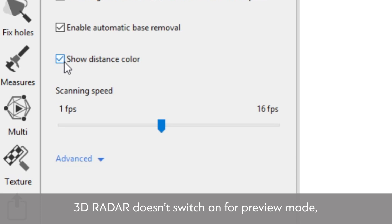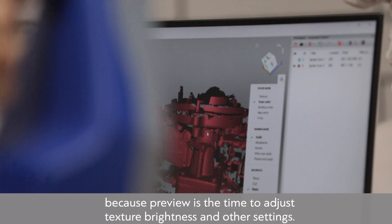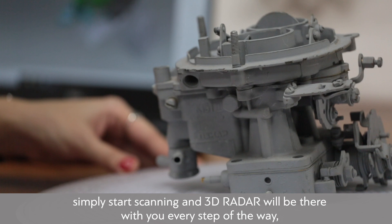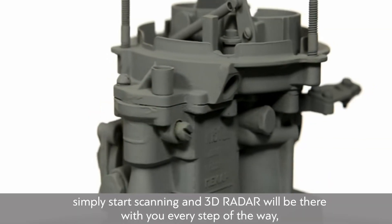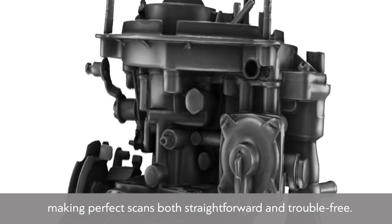3D Radar doesn't switch on in preview mode, because preview is the time to adjust texture brightness and other settings. After making these changes, simply start scanning and 3D Radar will be there with you every step of the way, making perfect scans both straightforward and trouble-free.